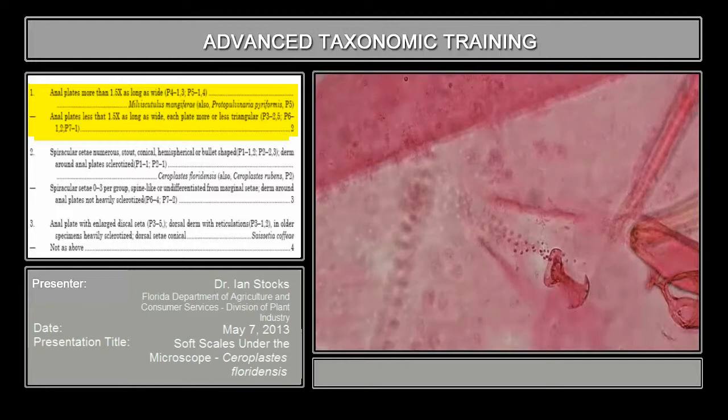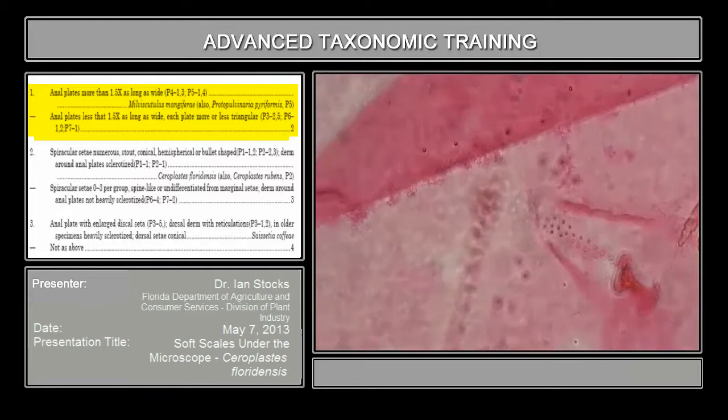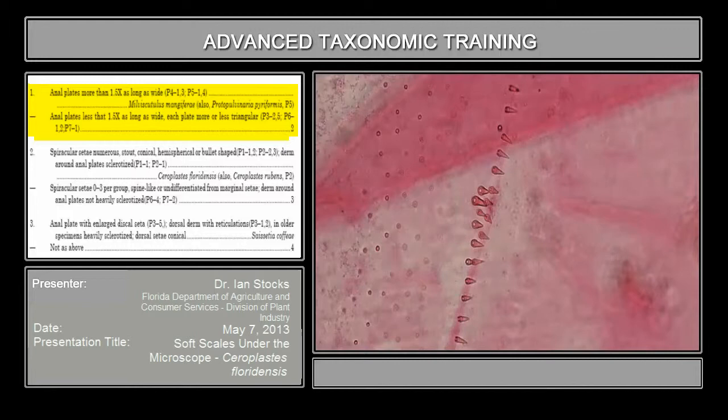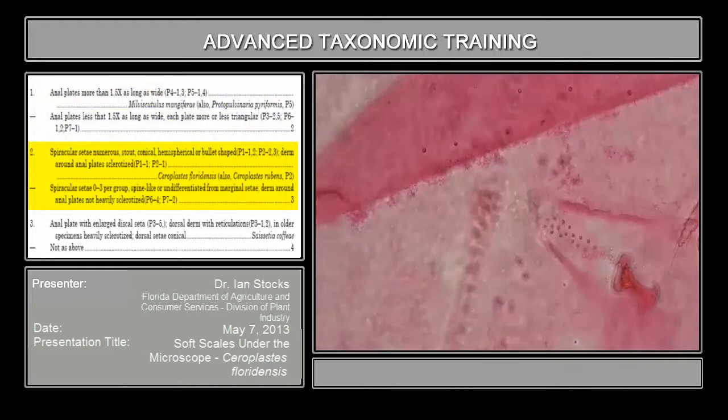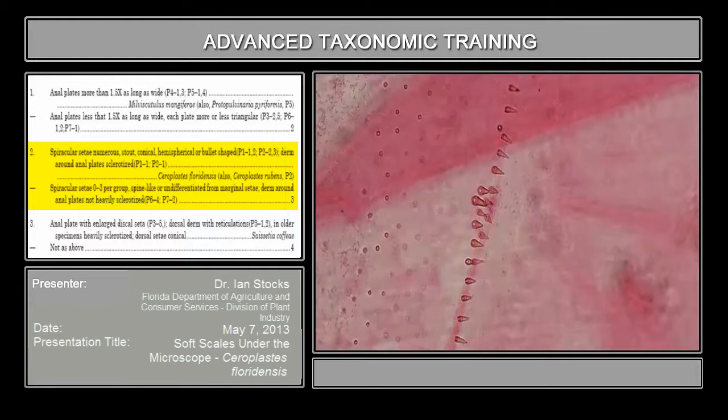Now we'll slide over to the side just a little bit to pick up the spiracle. We can follow the spiracular furrow by looking at the pores on the lining until we come to the edge right here. This is the first character in the second couplet that we're going to pay attention to. Here's the spiracle — I'll focus in again. Here's the spiracle to get our bearings, the spiracular furrow right here, and the margin right here. So we've got our marginal setae and our spiracular setae.